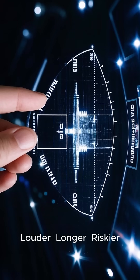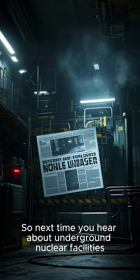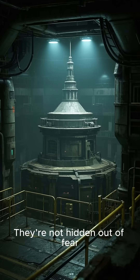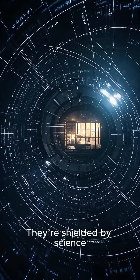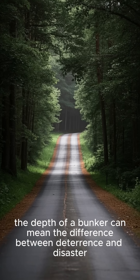So next time you hear about underground nuclear facilities, remember: they're not hidden out of fear, they're shielded by science. Because in the calculus of power, the depth of a bunker can mean the difference between deterrence and disaster.